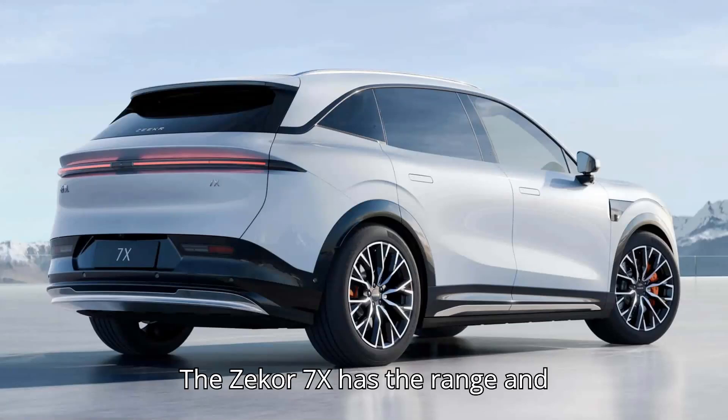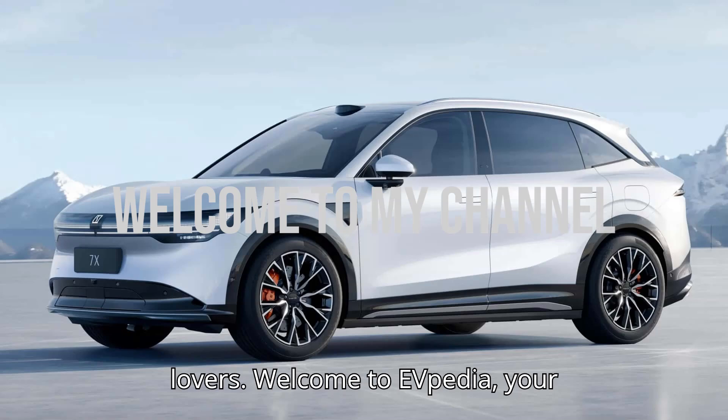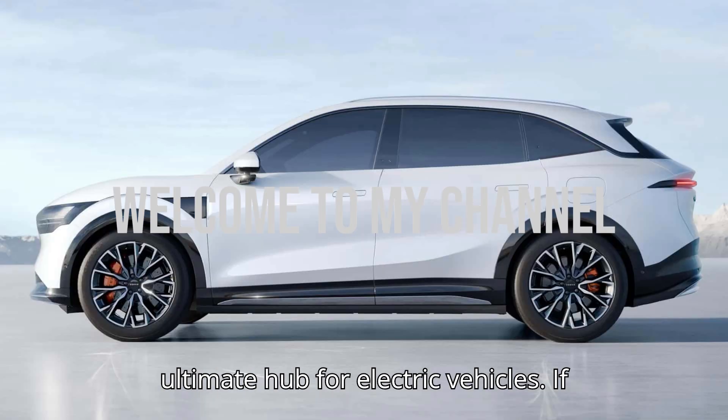The Zeker 7X has the range and performance to make it in Europe. Welcome to EVpedia, your ultimate hub for electric vehicles.